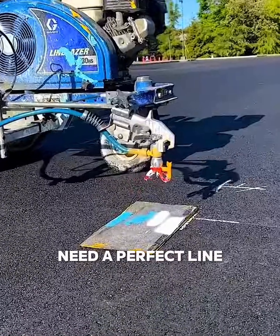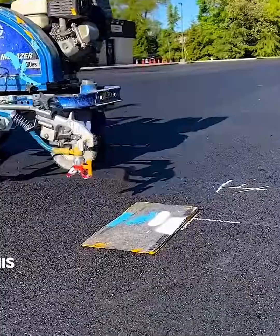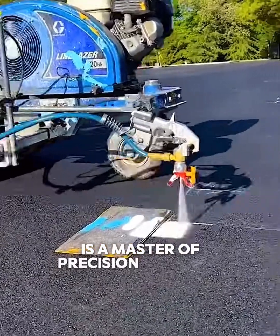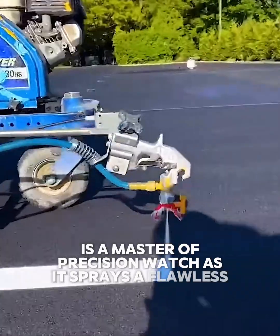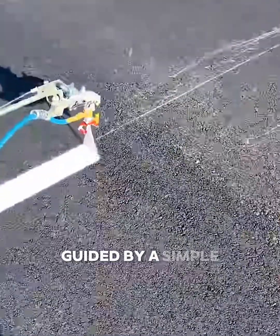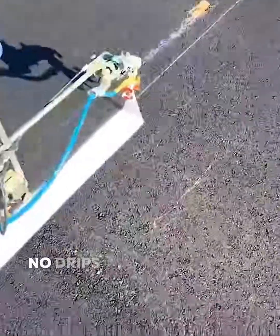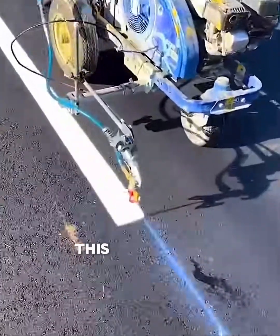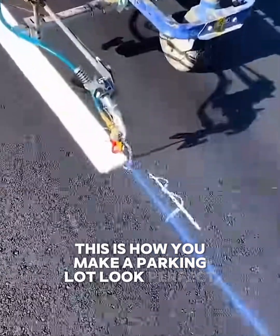Need a perfect line? Say no more. This incredible line painting machine is a master of precision. Watch as it sprays a flawless, crisp white line onto the asphalt, guided by a simple chalk mark. No drips, no wobbly edges, just a clean, satisfying stripe. This is how you make a parking lot look perfect.